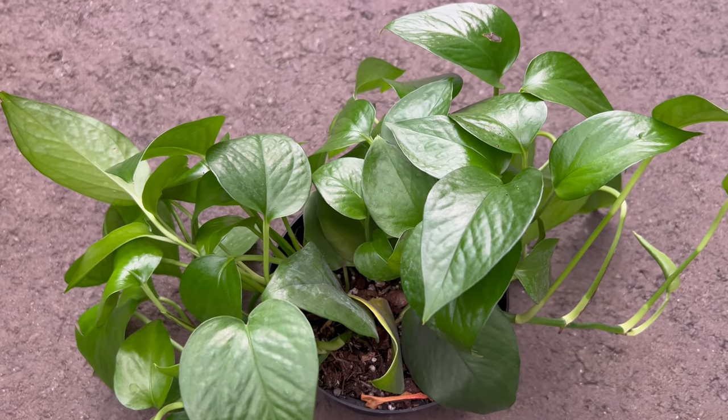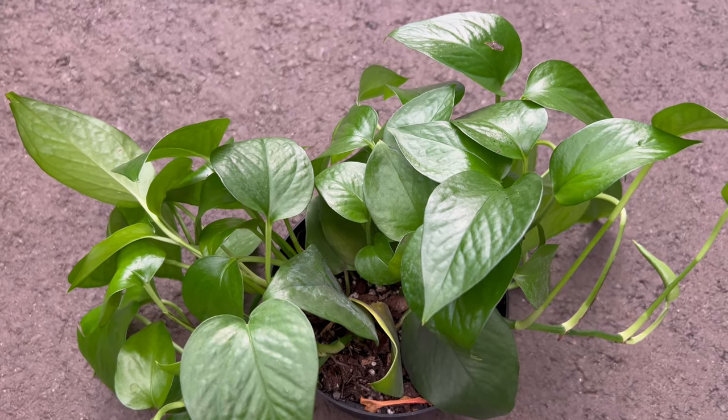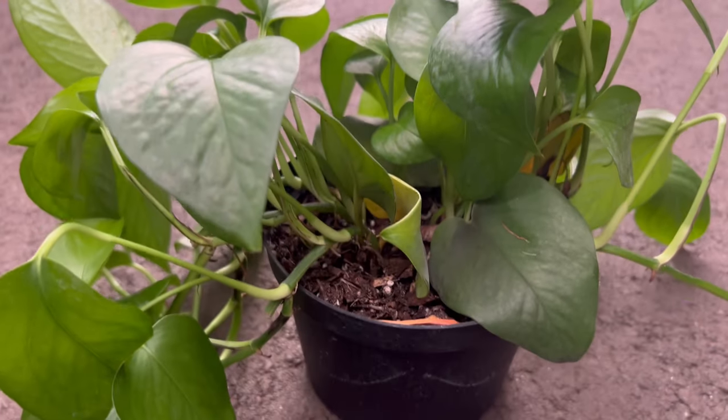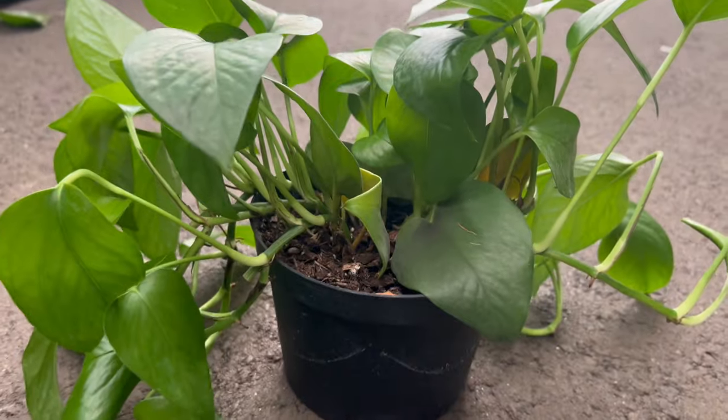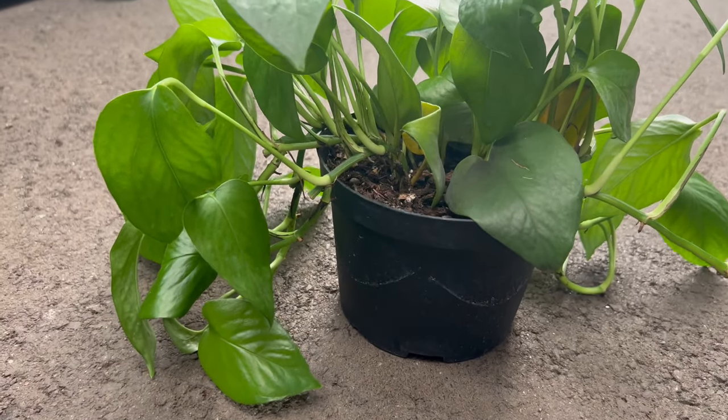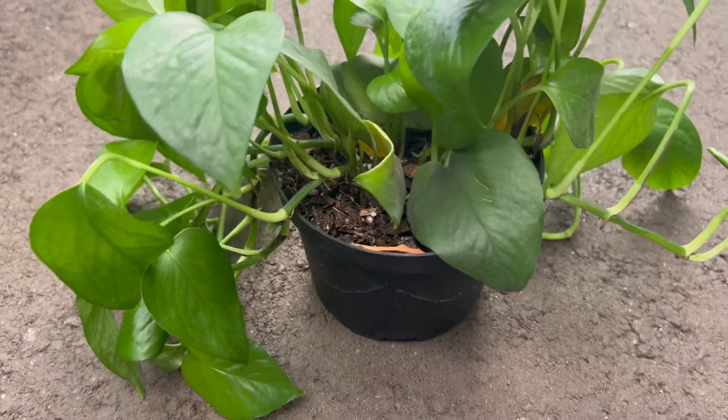The Jade Pothos is a versatile companion for indoor settings. Its low-maintenance demeanor extends to watering needs, preferring soil to dry out between waterings. This adaptability makes it a resilient choice suitable for homes, offices, and commercial spaces.